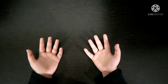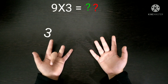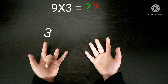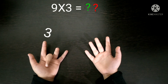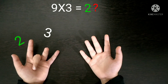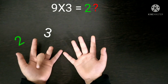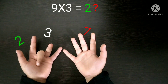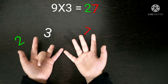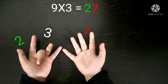Next, 9 times 3. First you have to fold the 3rd finger and then count the fingers left before and after. Before the 3rd finger, 2 fingers are left, so the number 2 will come in the tens place. And after the 3rd finger, 7 fingers are left, so the number 7 will come in the units place. So our answer is 27 — 9 times 3 is 27.